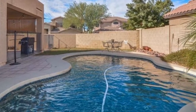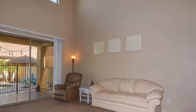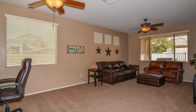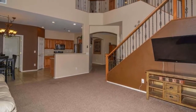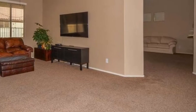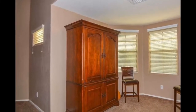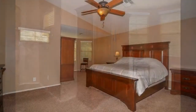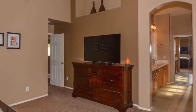Interior features include bedrooms, dining area, kitchen, and loft. Heating is gas, cooling is refrigeration. Appliances included: dishwasher, microwave, range, and oven. Floor size is 2,537 square feet with carpet and tile flooring.